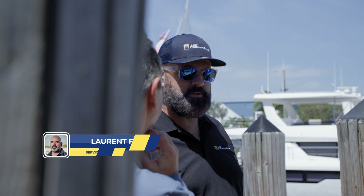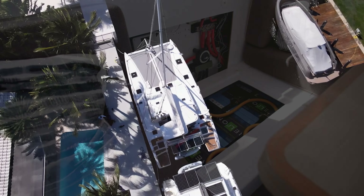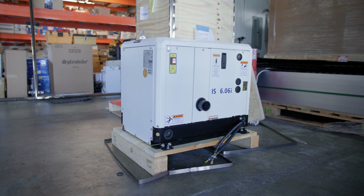The two most important things that are going to define your experience are power and water. The power situation is what's going to determine your needs, so there are different options we can do with solar, lithium batteries, and all kinds of different alternators and generators. The water goes hand-in-hand with the power, and the decision will be made on what watermaker is the best for your usage.